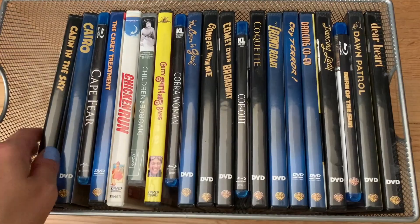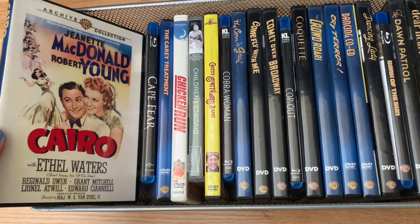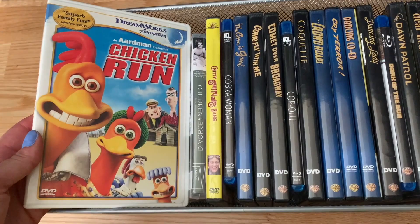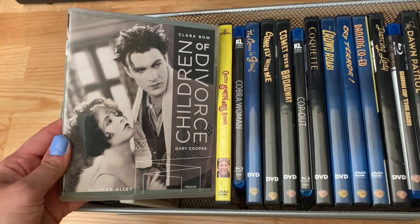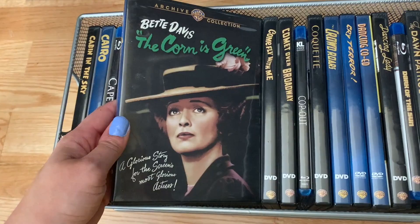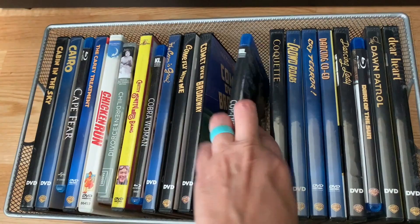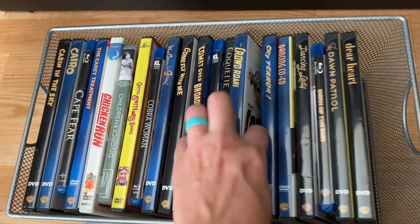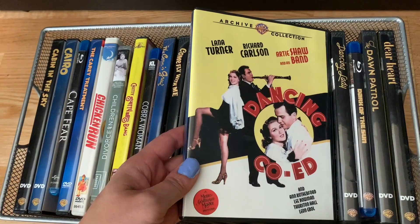Cairo; Cape Fear; The Carey Treatment; Chicken Run — I've had that for a long time; Children of Divorce, a Flicker Alley Blu-ray; Chitty Chitty Bang Bang — my boss gifted me this one; Cobra Woman; The Corn Is Green; Come Fly with Me; Comet Over Broadway; Cop Out on Blu-ray; Coquette; The Crowd Roars; Cry Terror; Dancing Co-Ed; Dancing Lady.